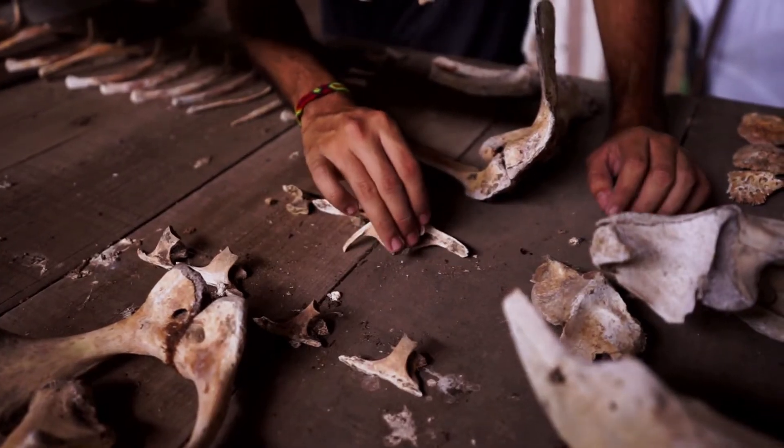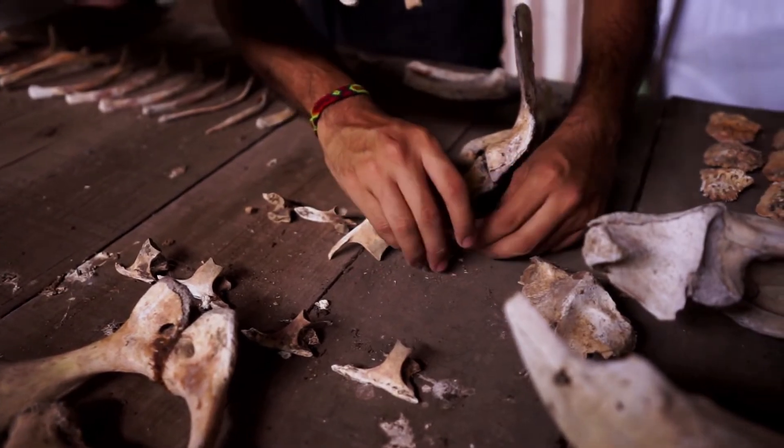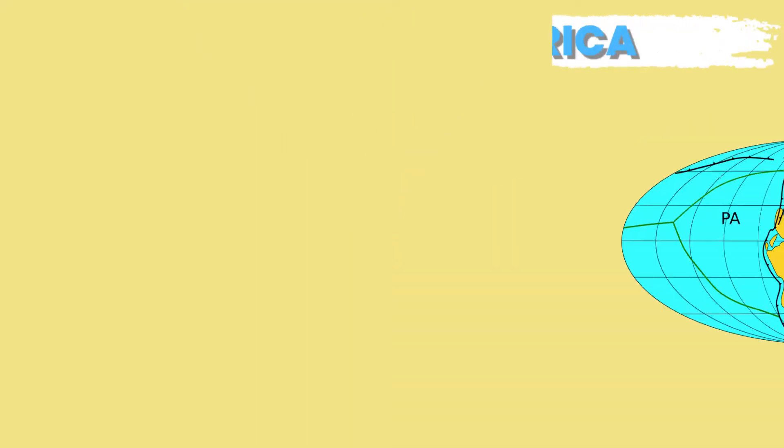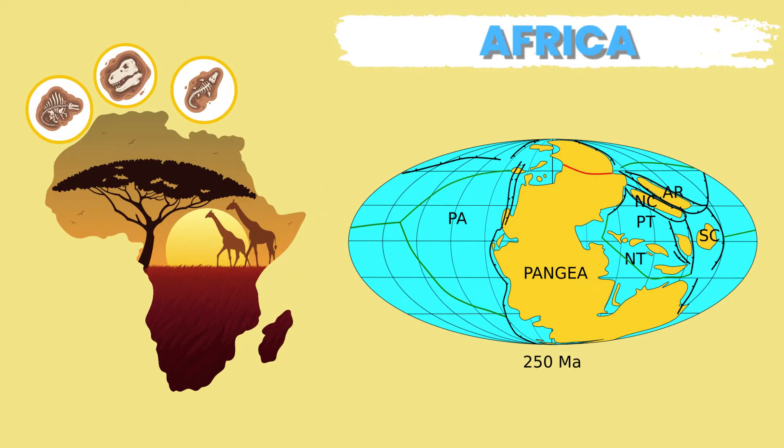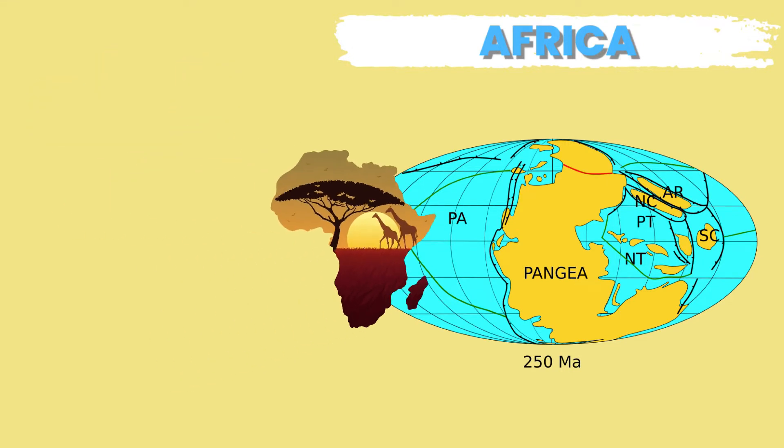Third, scientists found fossils of tropical animals and plant species in Africa and other places. This gave more credibility to Wegener's idea of a Pangaea, in which Africa was once part of a more enormous continent.